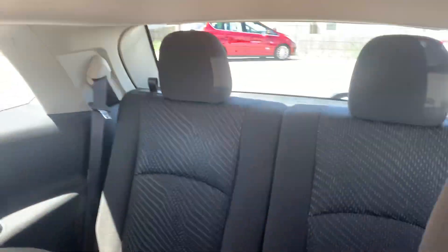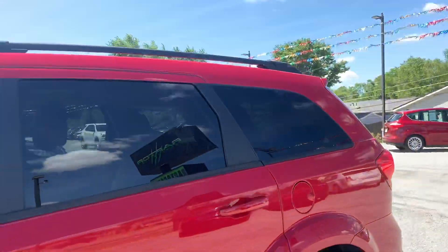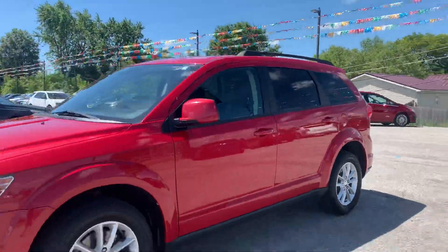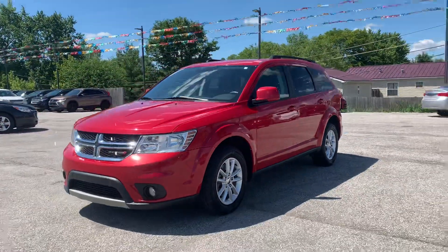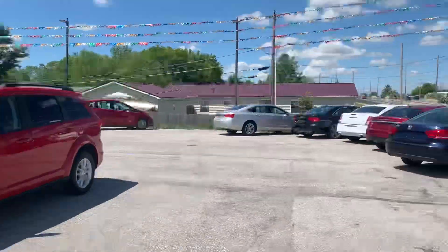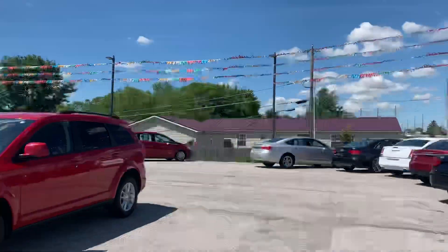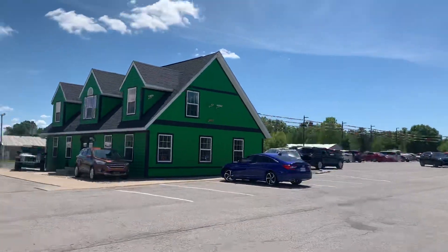This one does have a confirmed third row seat for you and the family or guests. Go check it out — get it before it's gone, 2017 Dodge Journey SXT third row. Any other questions, visit our website RaptorAuto.com or just come see us in the big green building on Lima Road.